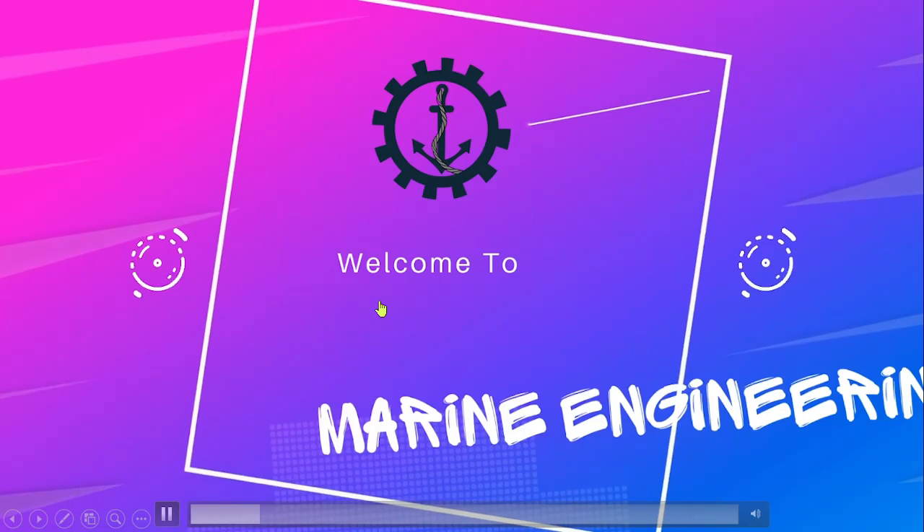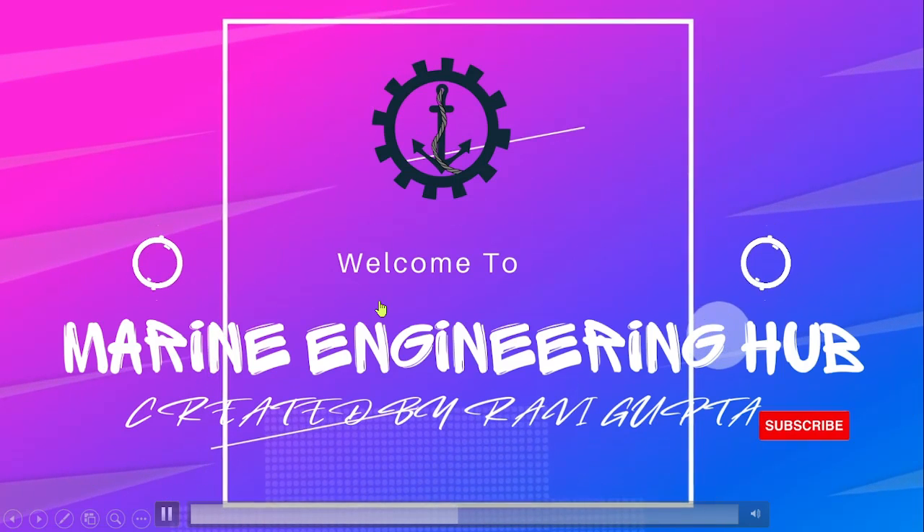Hello friend, welcome to marine engineering. This is your narrator Ravi Gupta.